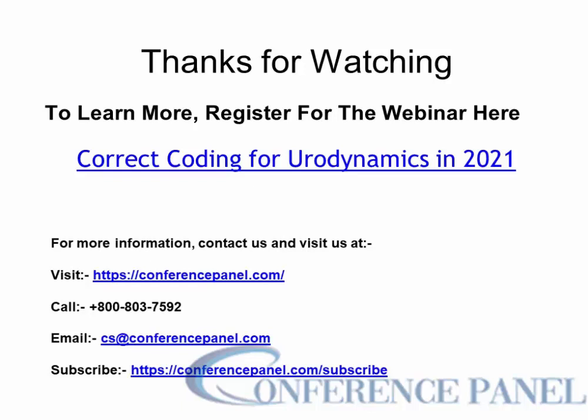Thank you very much. Thank you, participants, for this discussion today. Thank you so much for joining today's webinar. Have a great day.